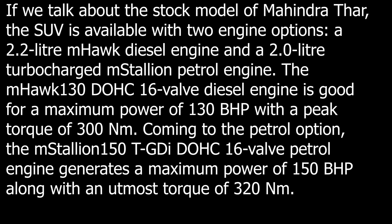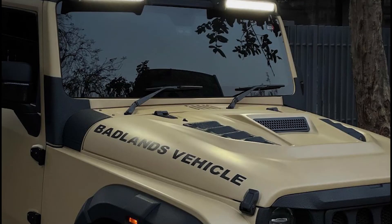Talking about the engine, it is available with two engine options: a 2.2L M-Hawk diesel engine and a 2.0L turbocharged mStallion petrol engine. That is the same engine you will get to see.